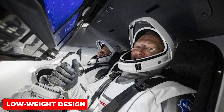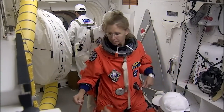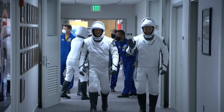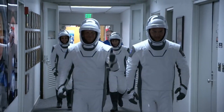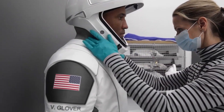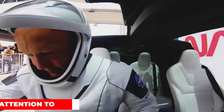The suit features a helmet and what appears to be a low-weight design. Given that it doesn't look as bulky as NASA's spacewalk suits, this is probably more of a flight suit meant to be worn by passengers traveling inside the ship rather than for spacewalks.